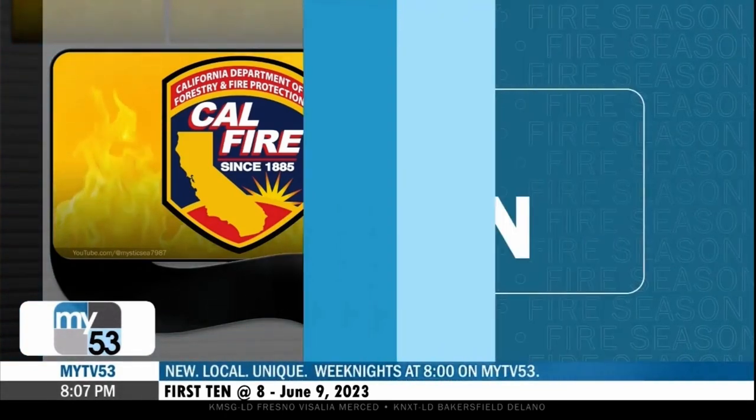As we get closer to fire season really kicking off, we have one local wildfire to tell you about, which broke out late yesterday. This comes as Cal Fire Fresno County has been training with brand new equipment all this week. Reporter Marcus Esparza is in northwest Fresno with this story.